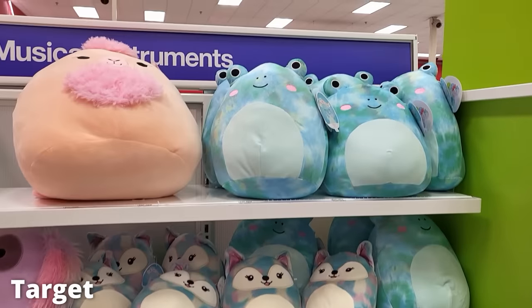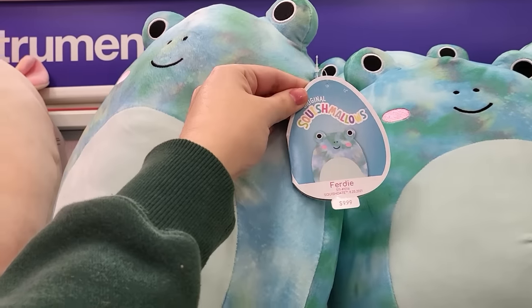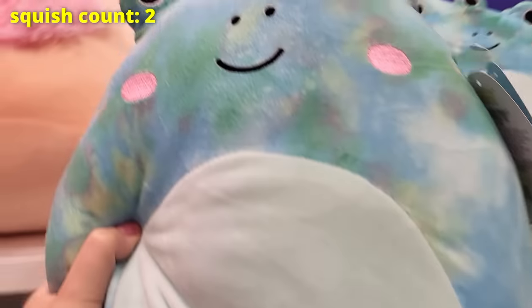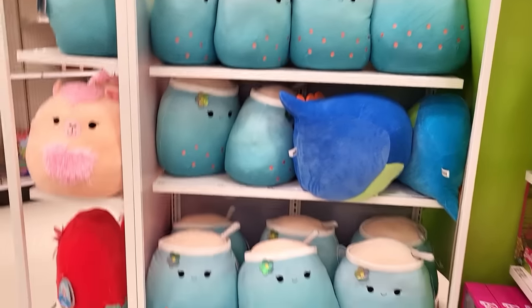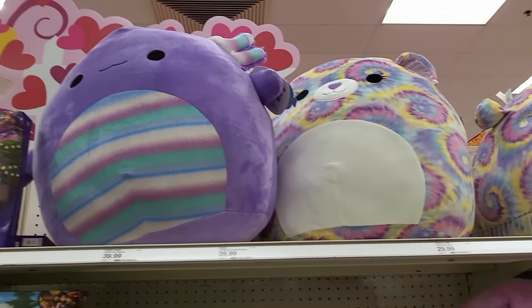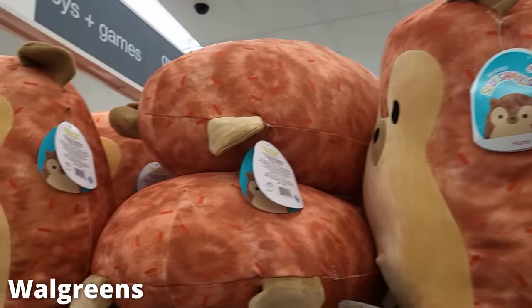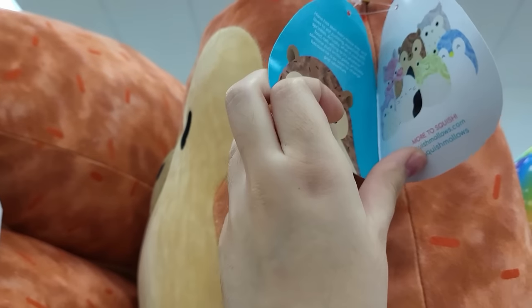I know everything is smushed together so it kind of looks like I'm going back and forth to stores on the same day, but the majority of these clips are across the entire month. I went back to Target a little while later and they had a different selection — picked up that frog. Also, you will see the squish count on the screen every time I bought that squish. We can keep track of which ones I bought and the total tally at the end.